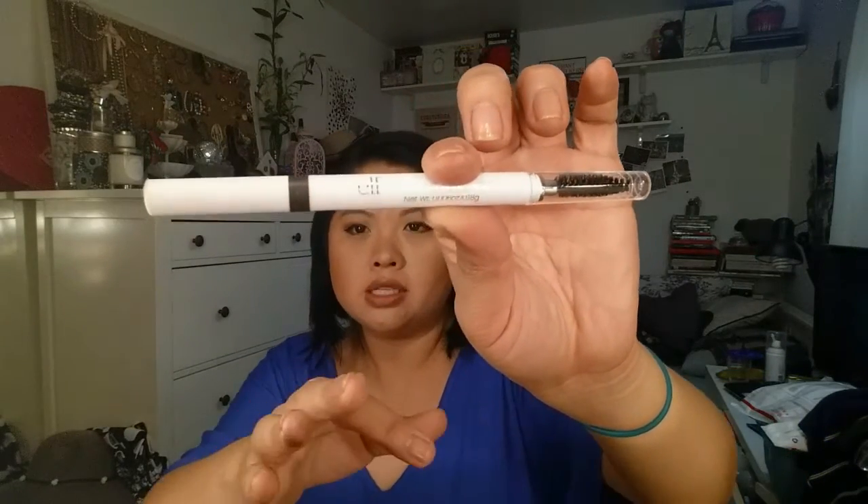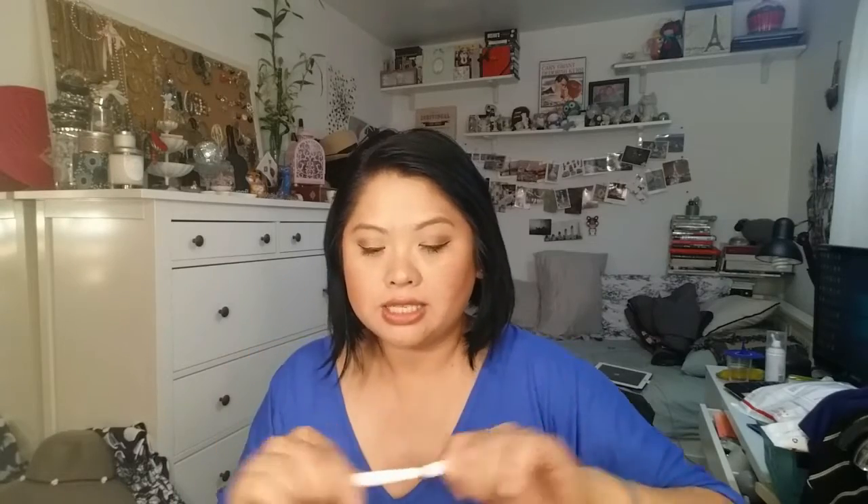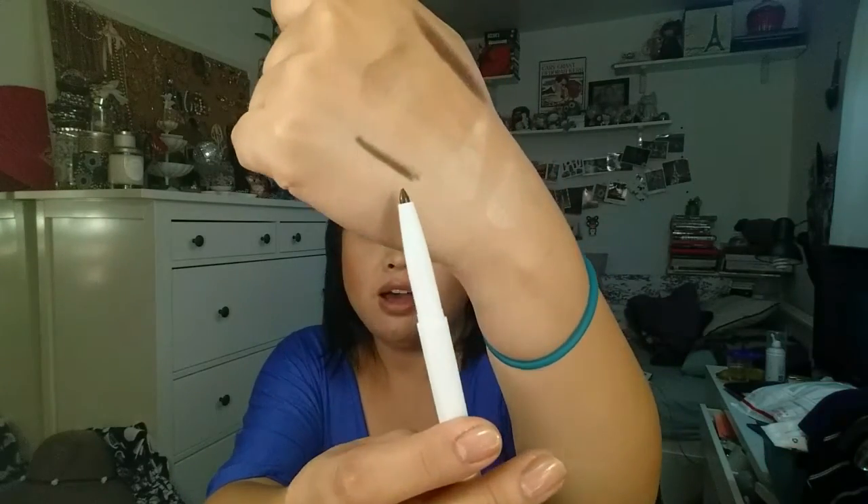Next is the Instant Lift Brow Pencil and this one is in medium brown — it's a really dark brown color. There's the pencil on one side and then the spoolie on the other, which I really appreciate. I think it's very helpful when you're doing your eyebrows, and I actually like the e.l.f. spoolie. Here is the point, which is going to lose this point in the future, but I think this color is going to be a good match. Sometimes with brown eyebrow pencils it tends to lean towards the red side, and you could tell when I use a product with red undertones — it just doesn't look very good. So I'm hoping for good things with this.